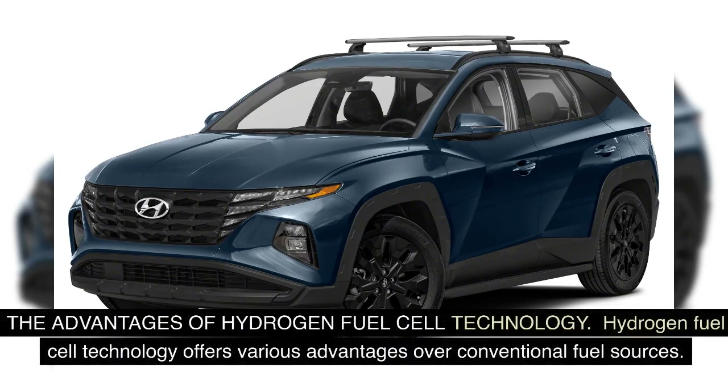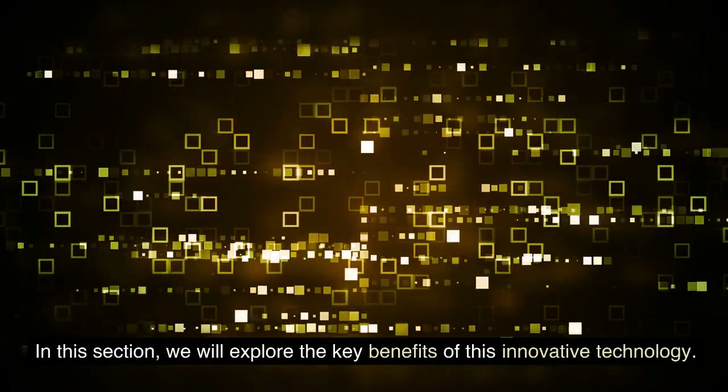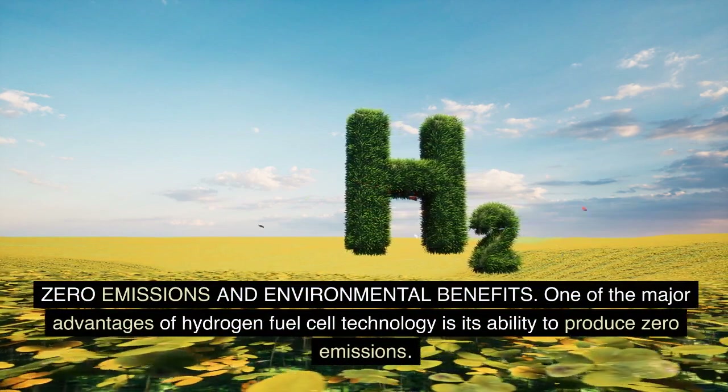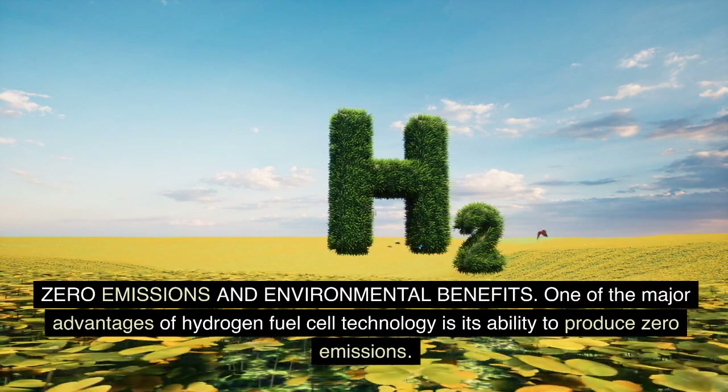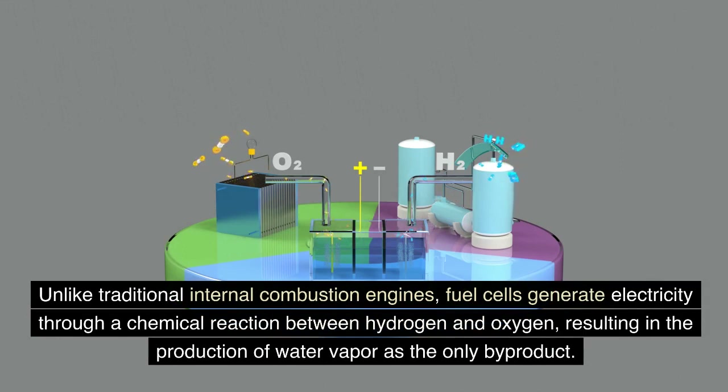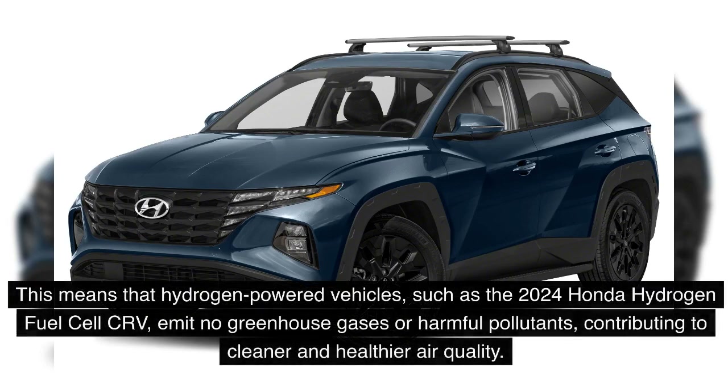Hydrogen Fuel Cell Technology offers various advantages over conventional fuel sources. One of the major advantages is its ability to produce zero emissions. Unlike traditional internal combustion engines, fuel cells generate electricity through a chemical reaction between hydrogen and oxygen, resulting in the production of water vapor as the only byproduct. This means that hydrogen-powered vehicles, such as the 2024 Honda Hydrogen Fuel Cell CR-V, emit no greenhouse gases or harmful pollutants, contributing to cleaner and healthier air quality.